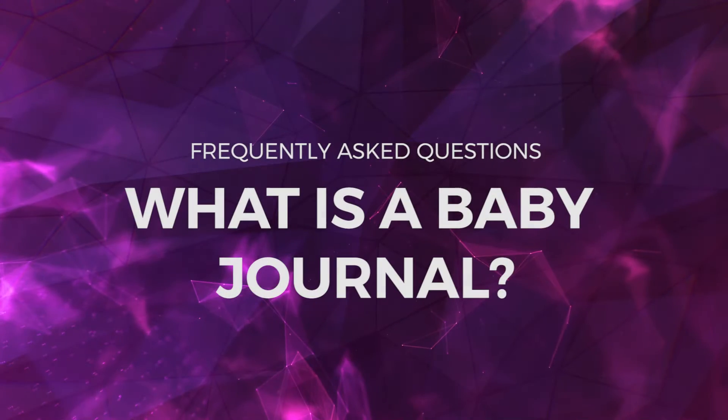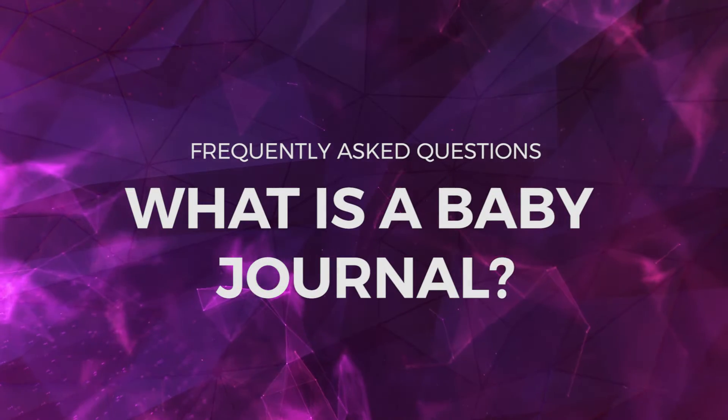Welcome back. I get a lot of questions in my DMs, emails — every messaging platform — so we decided to do this video. Dennis and I — I'm behind the scenes, but Dennis decided to do it — so we're here today. The first question is: what is a baby journal?